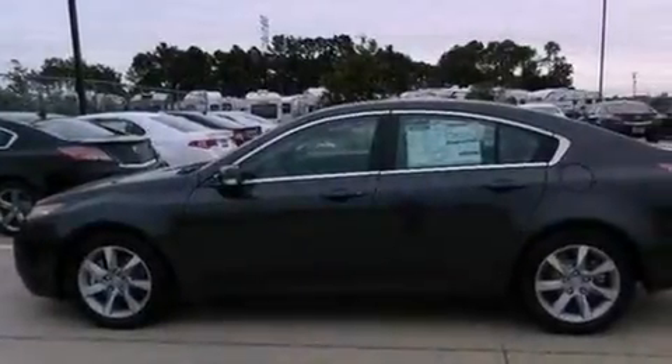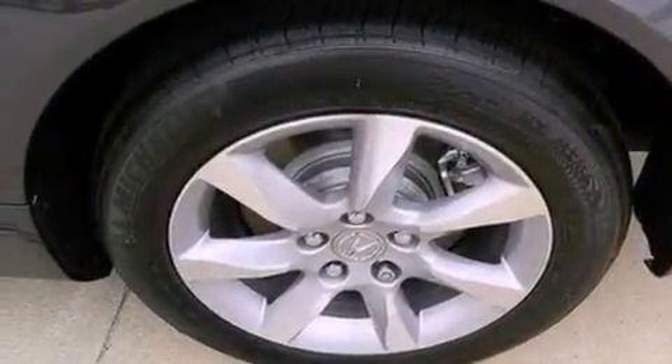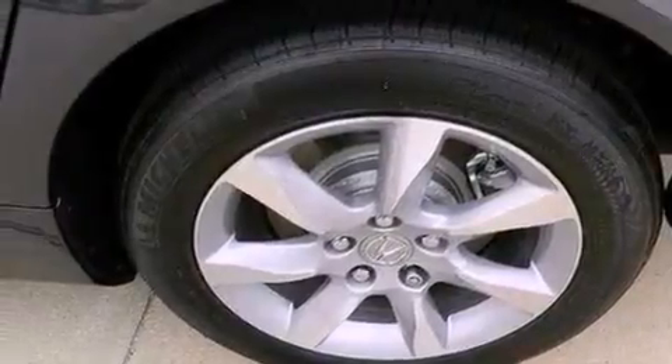Xenon headlights, an iPod-ready stereo system so you can take your music with you, commercial-free satellite radio, and a tire pressure monitoring system.